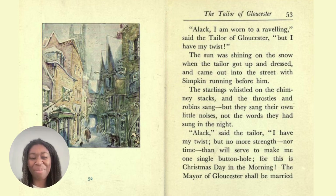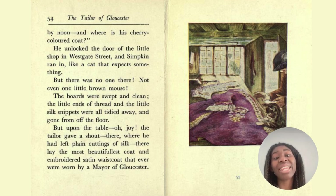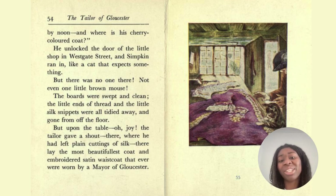Married by noon — and where is his cherry-coloured coat? He unlocked the door of the little shop in Westgate Street, and Simpkin ran in like a cat that expects something. But there was no one there, not even one little brown mouse. The boards were swept and clean, and the little ends of thread and the little silk snippets were all tidied away and gone from off the floor. But upon the table — oh joy, the tailor gave a shout! There, where he had left plain cuttings of silk, there lay the most beautiful coat, an embroidered satin waistcoat, that ever were worn by a mayor of Gloucester.